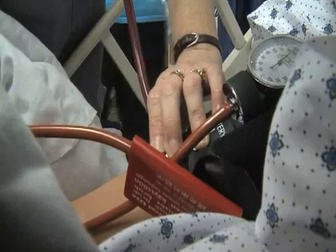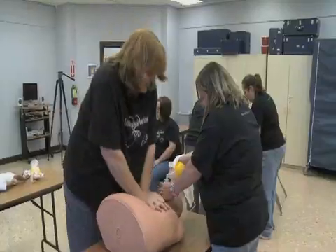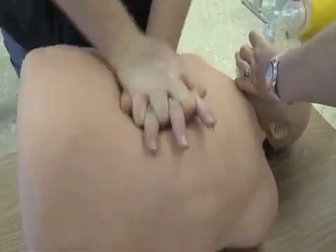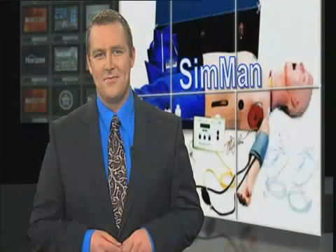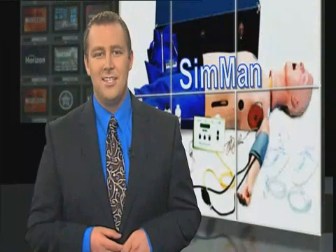While the heartbeat may be mechanical, the ER training at Caddo Kiowa Technology Center is as real as it gets. In addition to the new learning opportunities, the program also offers numerous scholarships to help students attain their degree.